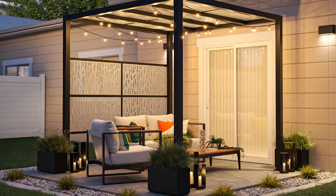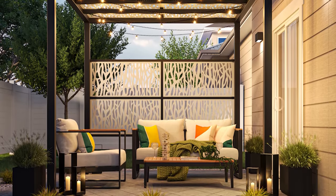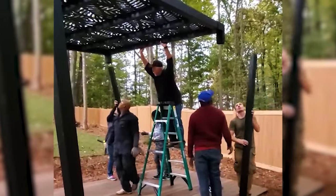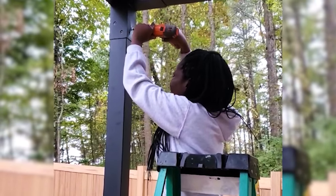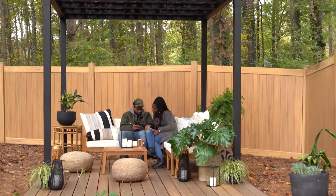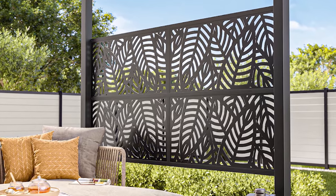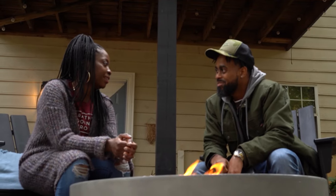Pergolas are an elegant and popular backyard trend — they add character and charm while also providing shade and a defined living space. Barrette Outdoor Living recently added pergolas to their collection. Our pergola is DIY friendly, assembles in no time at all, and requires minimal tools — in fact, just an allen wrench. It's also customizable, utilizing our decorative screen panels as roofing and sidewalls.